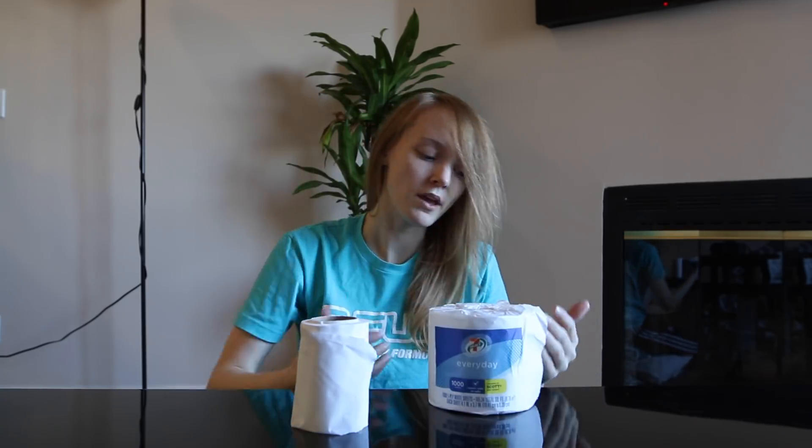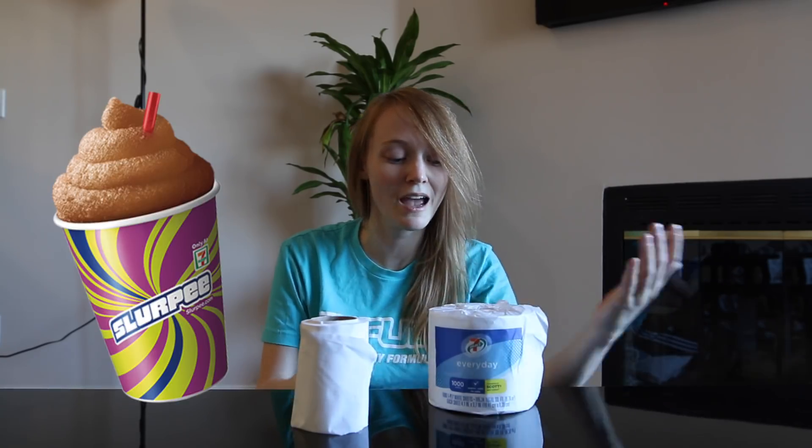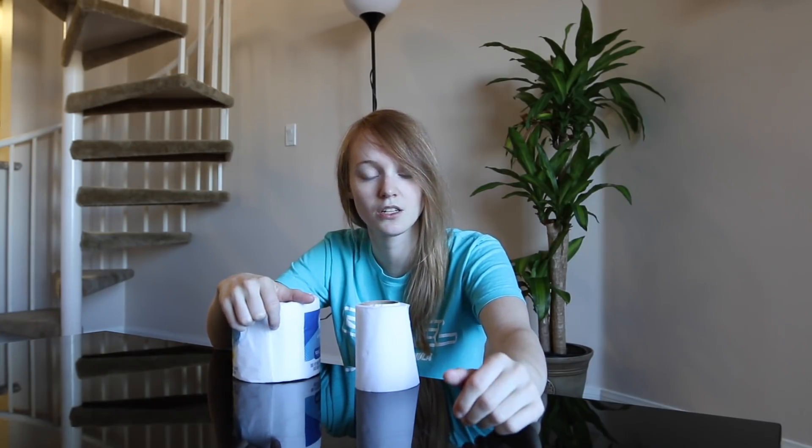Knowing the quality of 7-Eleven based on their fine products like Slurpees, I had no doubt that the 7-Eleven brand toilet paper was going to be the way to go. However, I found that the quality of the Slurpees does not quite extend onto the quality of the toilet paper.